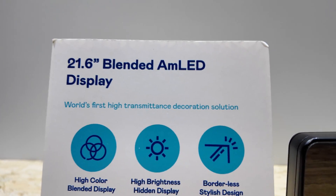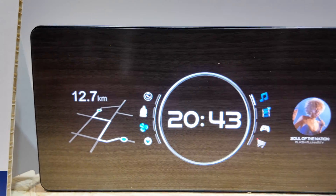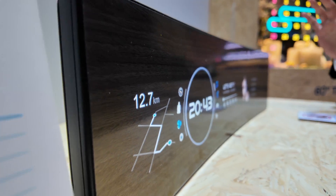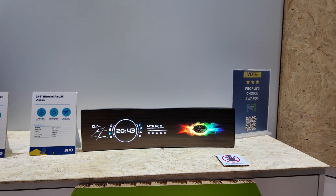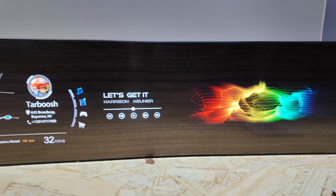AMLED is AUO's Active Matrix LED — local dimming, direct backlight solutions. This is a blended display where you get a very clean wood aesthetic with LCD technology. Any information displays that you want to blend into a dashboard, for example, you can get a beautiful effect with this.